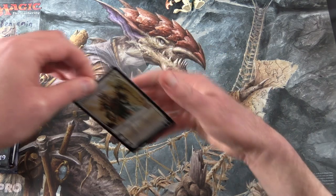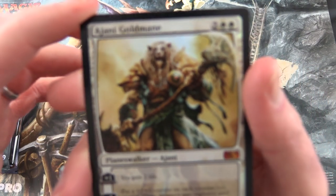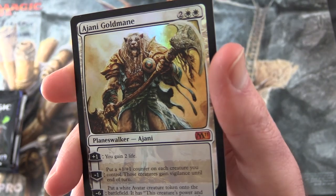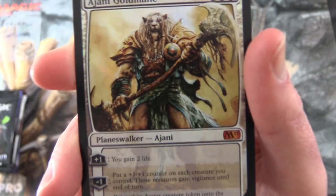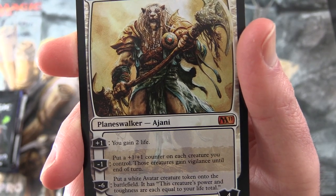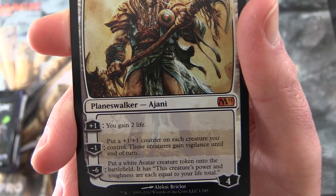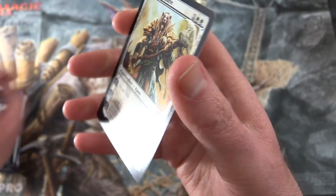Let's take a look at our foil. So we have Ajani Goldmane - this is from M11, the 2011 Core Set. Planeswalker Ajani, 4 loyalty for 4 mana. His plus 1 is you gain 2 life. His minus 1 is put a plus 1 plus 1 counter on each creature you control, and those creatures gain vigilance until end of turn. His ultimate minus 6: put a white avatar creature token onto the battlefield - it has power and toughness equal to your life total. That seems pretty good, and there's some nice foiling on that one.